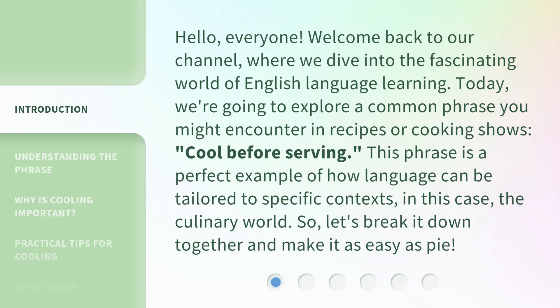This phrase is a perfect example of how language can be tailored to specific contexts — in this case, the culinary world. So, let's break it down together and make it as easy as pie.